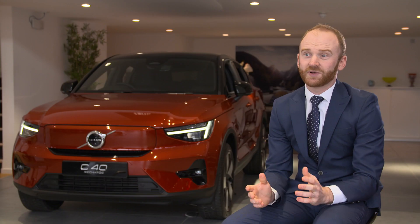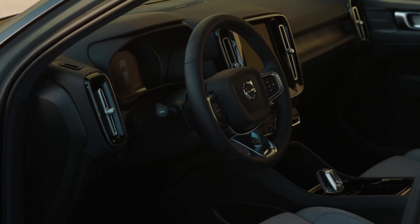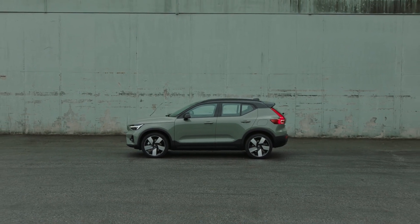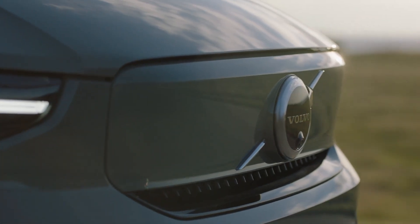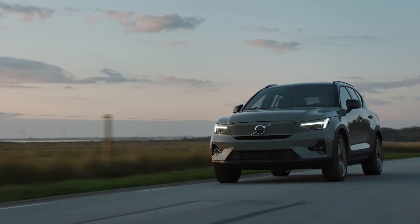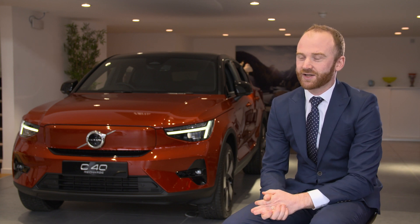Do company car drivers benefit from driving electric cars? Ultimately, yes — company car drivers can make substantial savings. The benefit in kind for an XC40 B4 petrol, for example, is 35% of the retail price of the car. Compare this to only 14% on an XC40 PHEV, and an eye-wateringly low 1% on an all-electric XC40. For an informative talk-through and test drive, please do get in touch.